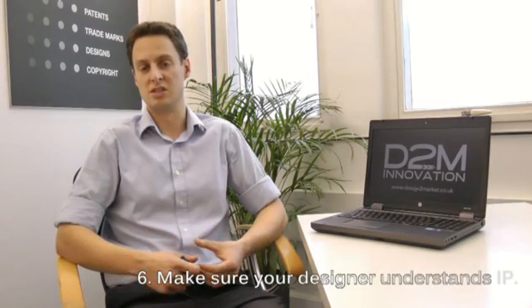Point five: pick the product designer based on their experience. Have a look at their previous work and make sure they have designed products from a similar industry sector to where your product is being sold. And the final point is that if intellectual property is absolutely essential to the success of your product, make sure your product designer has a good understanding of IP protection — i.e. patents and registered designs.